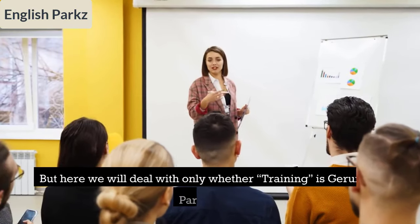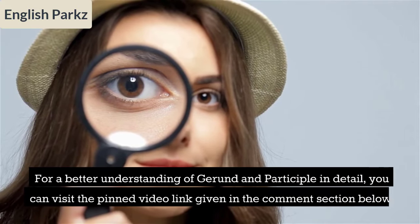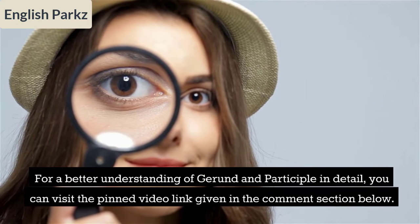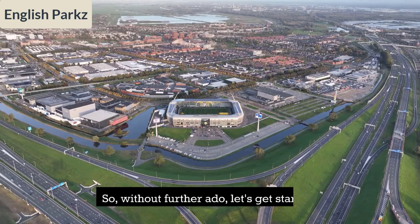Here we will deal with only whether 'training' is a gerund or a participle. For a better understanding of gerund and participle in detail, you can visit the pinned video link given in the comment section below. So without further ado, let's get started.